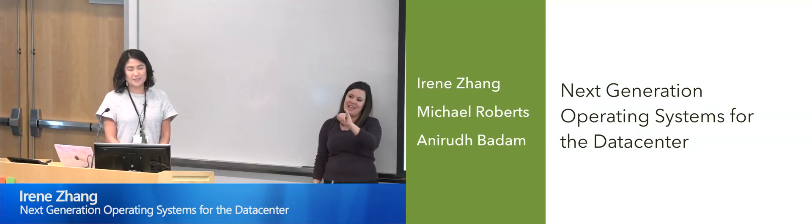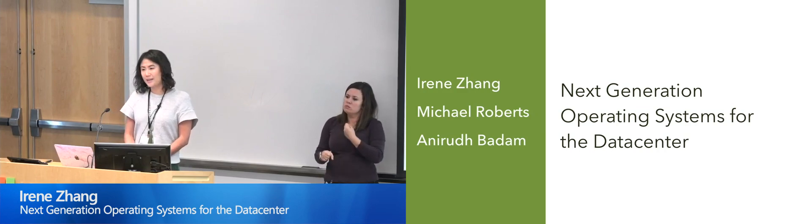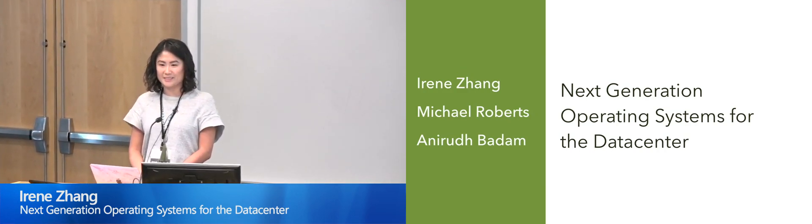Hi, my name is Irene Zhang. I have been here at Microsoft Research for about two years, and my focus is on next-generation operating systems for the data center.